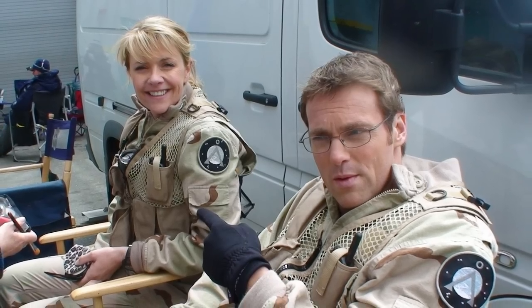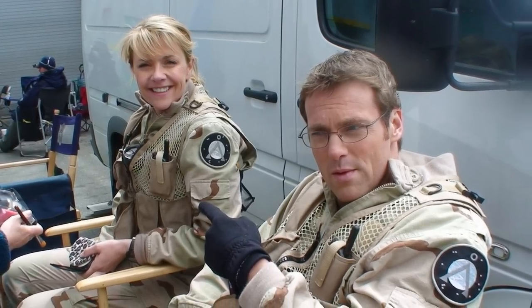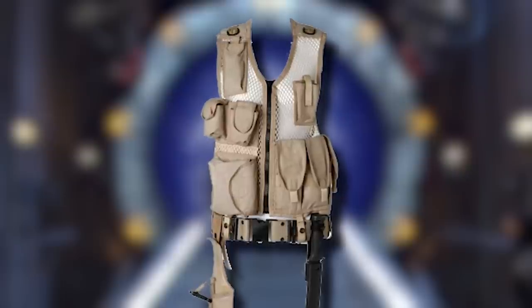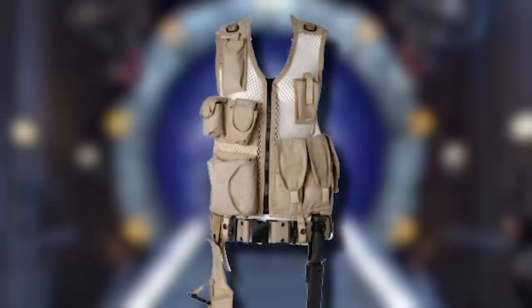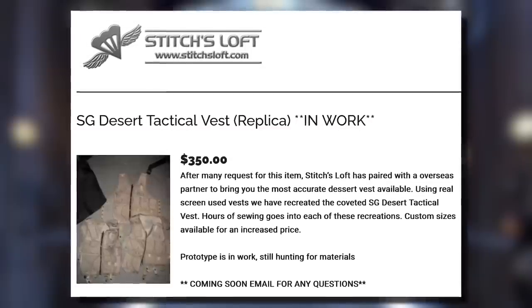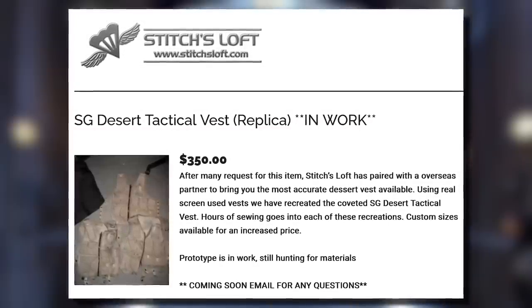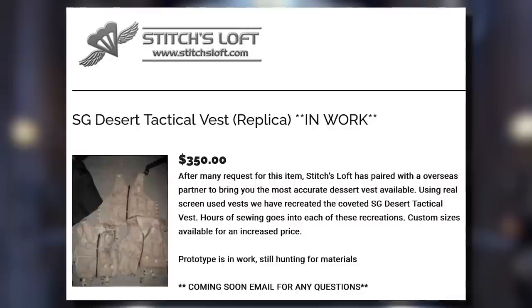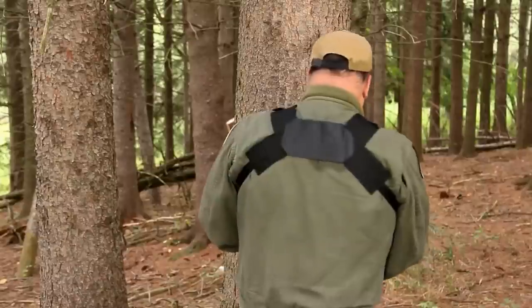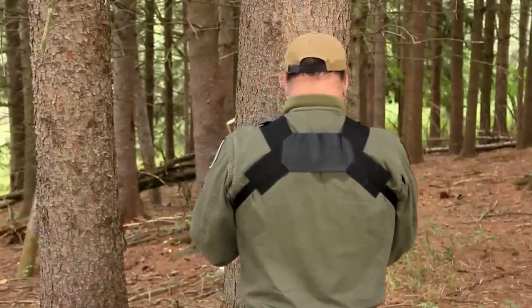The desert versions of these vests used the same overall look and design, but were not made by Blackhawk — they were custom-made by the art department, making them one of the hardest pieces when building a desert off-world uniform. Stitches Loft is probably the only place you'll be able to source them. Finally, the last element was a multi-strap chest and wrap harness for the P90, which will have to be integrated right into the vest for screen accuracy — a service also offered by Stitches Loft.